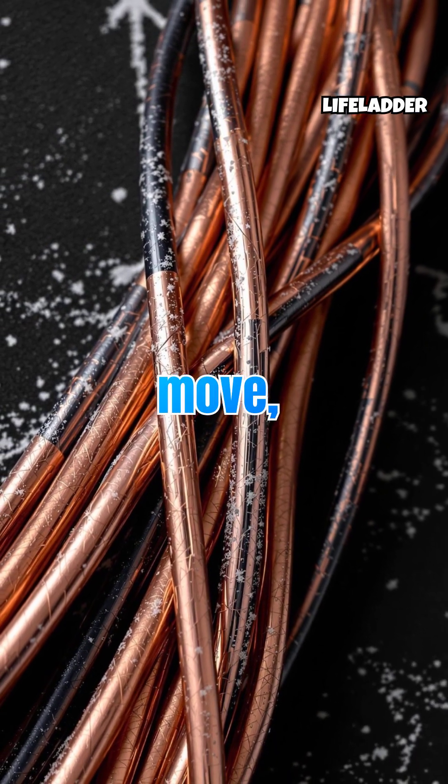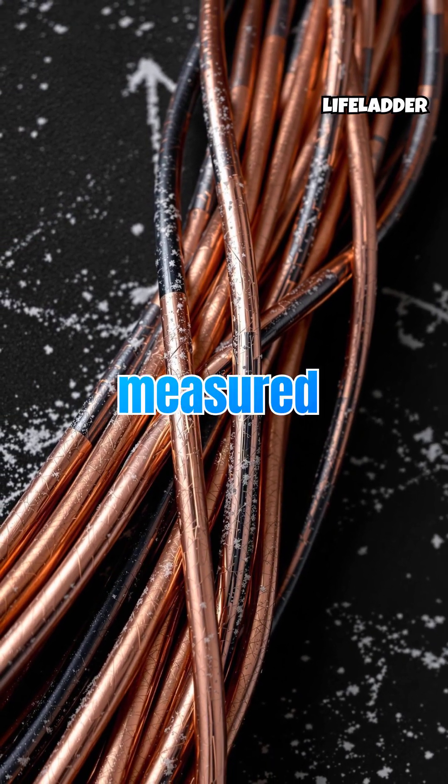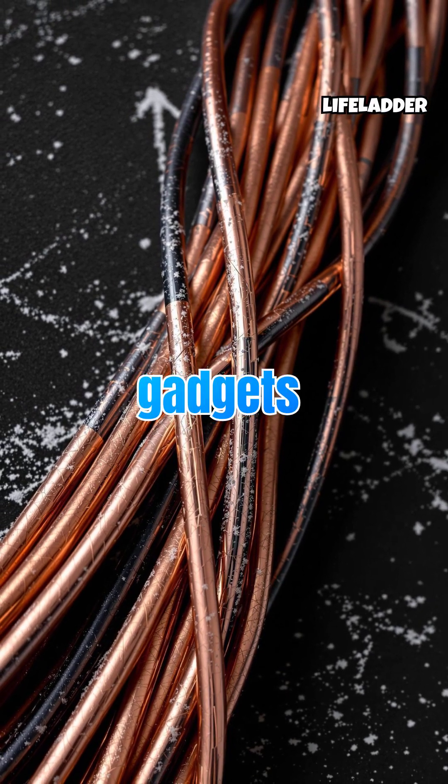When electrons move, their flow creates a current we measure in amperes. Combined with a voltage push measured in volts, you get power. It's a delicate balance that keeps your gadgets running.